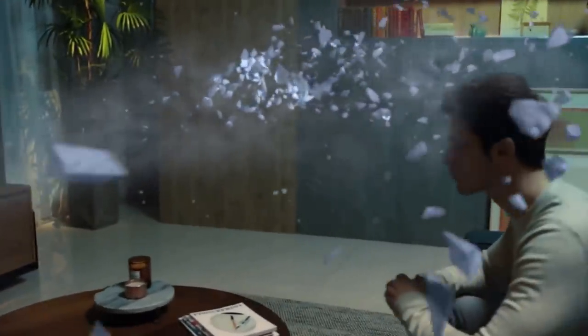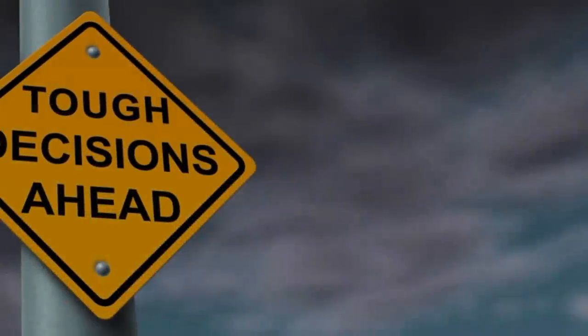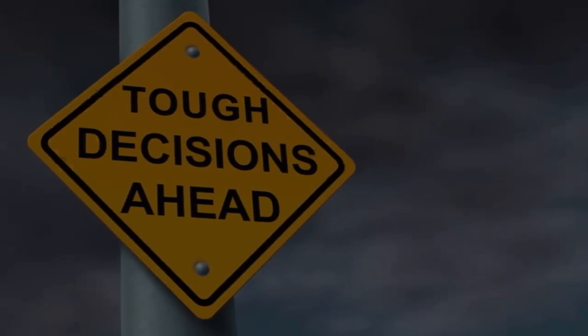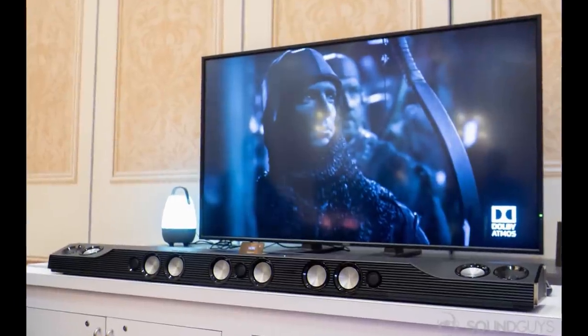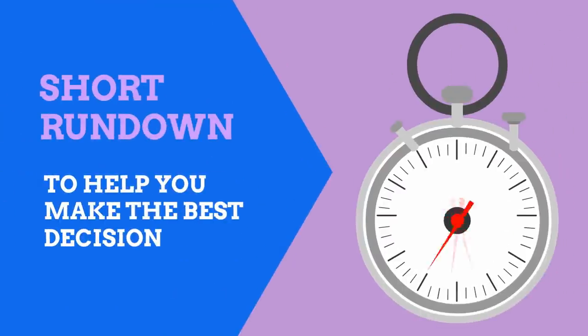Soundbars can take the muffled thin audio that comes out of your sexy new TV set and turn it into a theater-like experience. You get the sheer enjoyment from upgraded audio quality and surround sound without the cost or mess of a full speaker and receiver setup. In this video we tested more than 20 of the best soundbars on the market with varying budgets and features, and from that list we selected our picks for the top four soundbars to get in 2019.